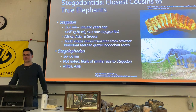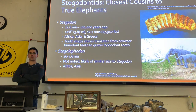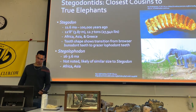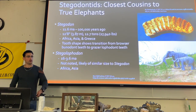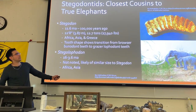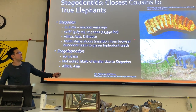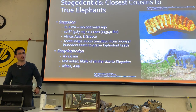Getting even closer to the true elephants, we get the stegodons. Stegodons are thought to be the sister taxon to the elephantids or true elephants. We can see this both in the structure of their teeth and in their general body shape. Stegodons do have many lobes like elephants, but still retain a bunodont-type cap to these lobes.